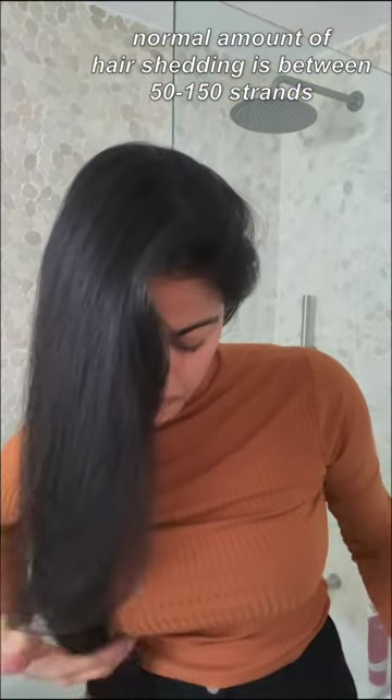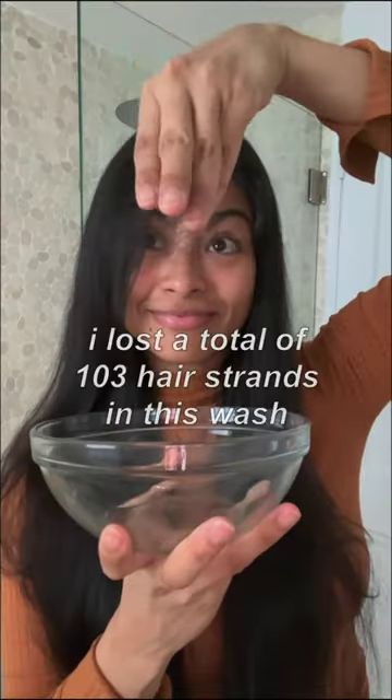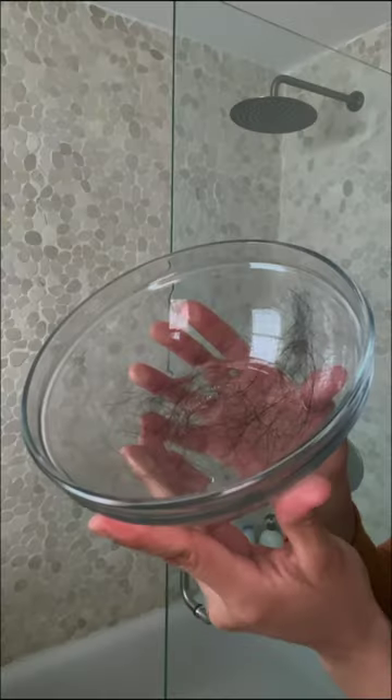After I put on my post-shower products, I'm going to blow dry my hair and collect again all the hair I see on the floor, which was zero. I counted each hair strand and finally came out to a total of 103 hair strands lost in this hair wash. This is what it looks like, and it is a very natural amount.